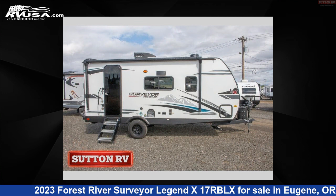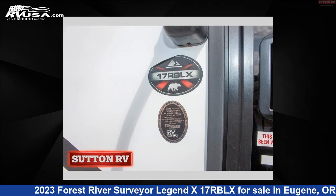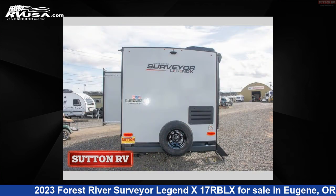The floor plan layout of this travel trailer features a front bedroom and Murphy bed. For more information and pricing on this unit, and to see all units available for sale by Sutton RV, visit rvusa.com.